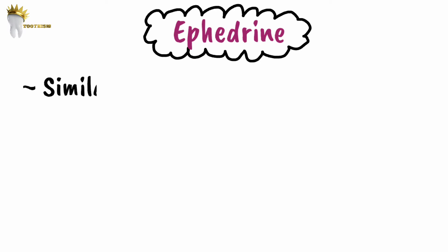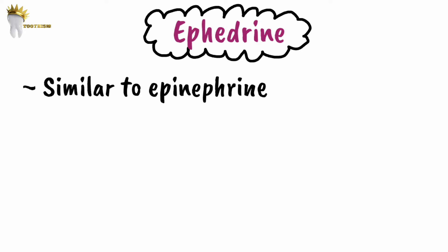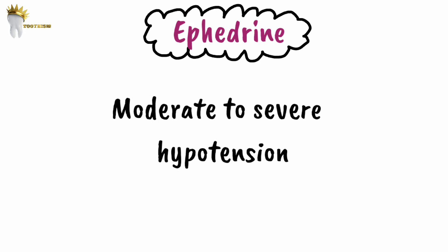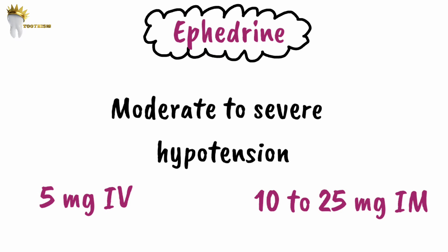Ephedrine is another drug with similar cardiovascular actions to epinephrine, but it is less potent and has a prolonged duration of action (epinephrine has a short duration). Ephedrine is useful in moderate to severe hypotension. For severe hypotension, the dose is 5 mg intravenously or 10 to 25 mg intramuscularly.